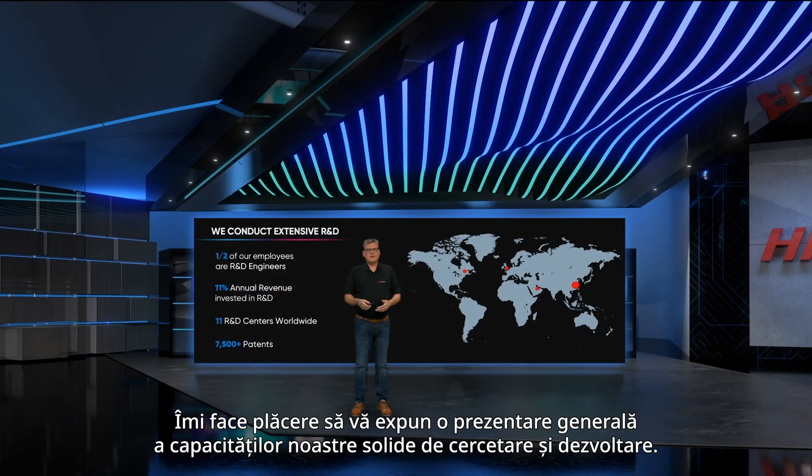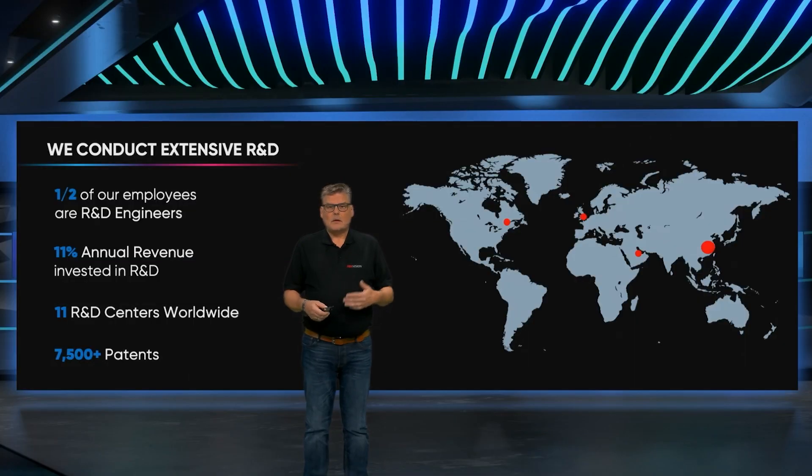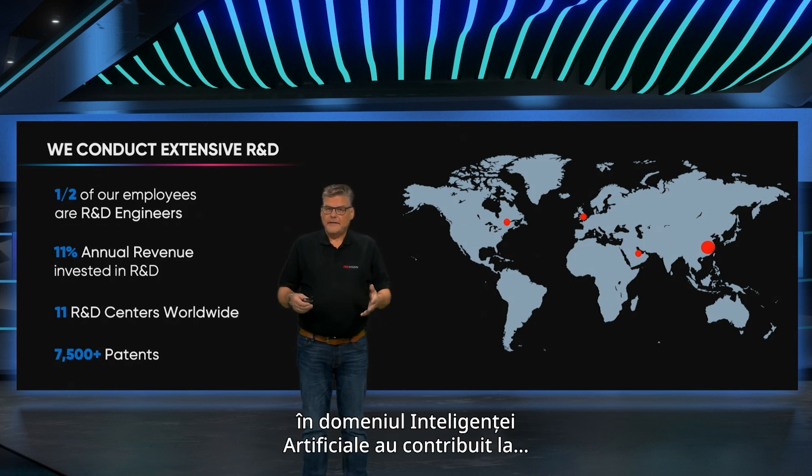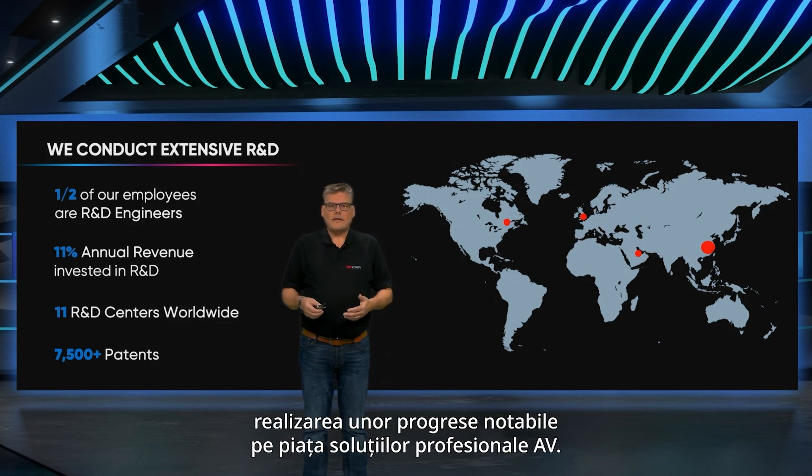It's my pleasure to give you an overview of our robust R&D capabilities. Our significant investment in research and development in the field of artificial intelligence of things has been instrumental in driving notable advancements in the market of professional AV solutions.